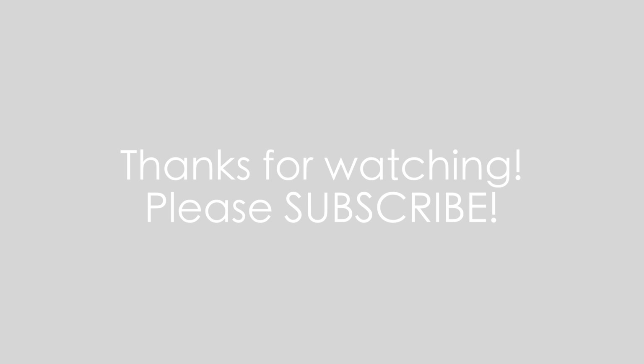That concludes these February favorites. I hope you had a great month of February, I hope you have a great month of March. Thank you for watching, don't forget to subscribe, and I will see you in my next video. Bye!